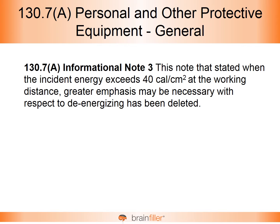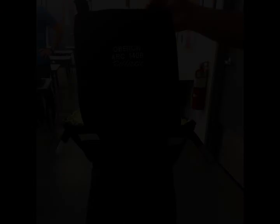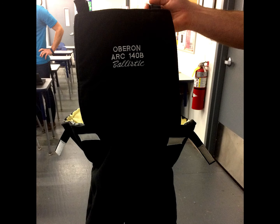Quite often, if the calculated energy exceeded 40 calories per square centimeter, rather than using an orange background with 'Warning,' it would change to a red background with 'Danger,' and quite often it would list 'no PPE available.' That's not really quite right, because PPE arc ratings go well beyond 100 calories per square centimeter.